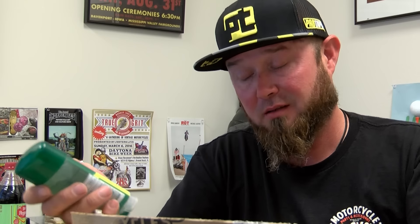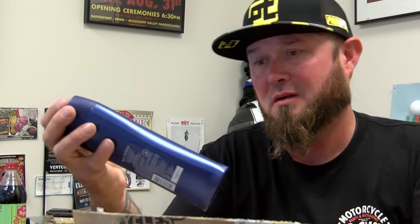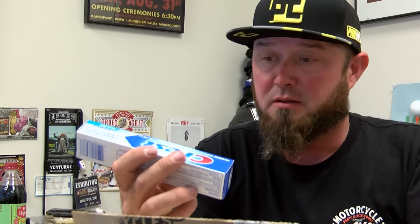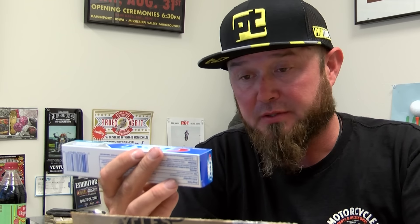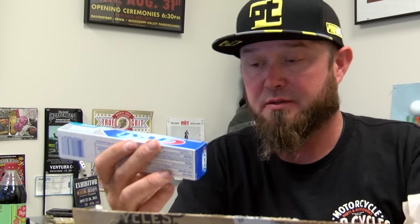Deodorant? Really? Body wash. That was thoughtful. Some dirty and I smell. Whitening toothpaste. I can use all this stuff, but come on. That's not a present. This is freaking... I wonder what the next one. I don't think it's all that grateful, but jeez.